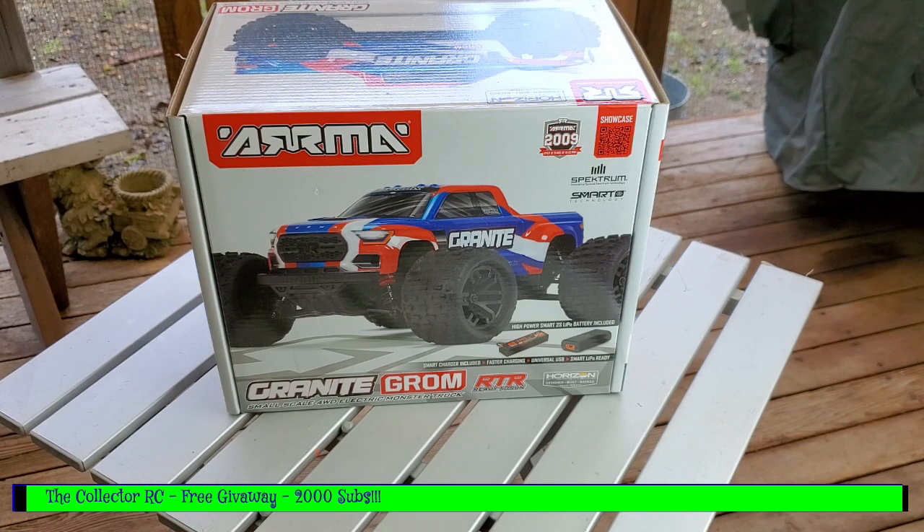To win this car, all you have to do is like the video, be a subscriber, and share it. We will do a random drawing — we'll give it one week. I'm filming this today, a Sunday, so next Sunday, which I believe is December 10th, we will do the random drawing live.